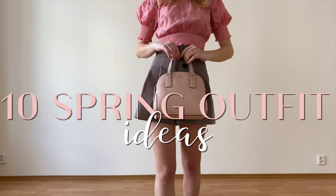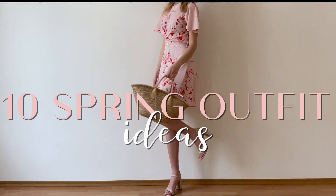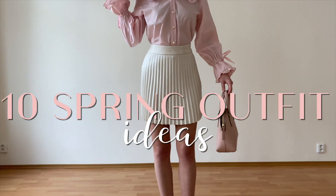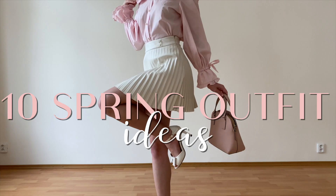Hello guys and welcome back to my channel. Today I'm going to show you 10 outfits for the spring and summer. I hope this video gives you some inspo and be ready for some very over-the-top looks. Enjoy!